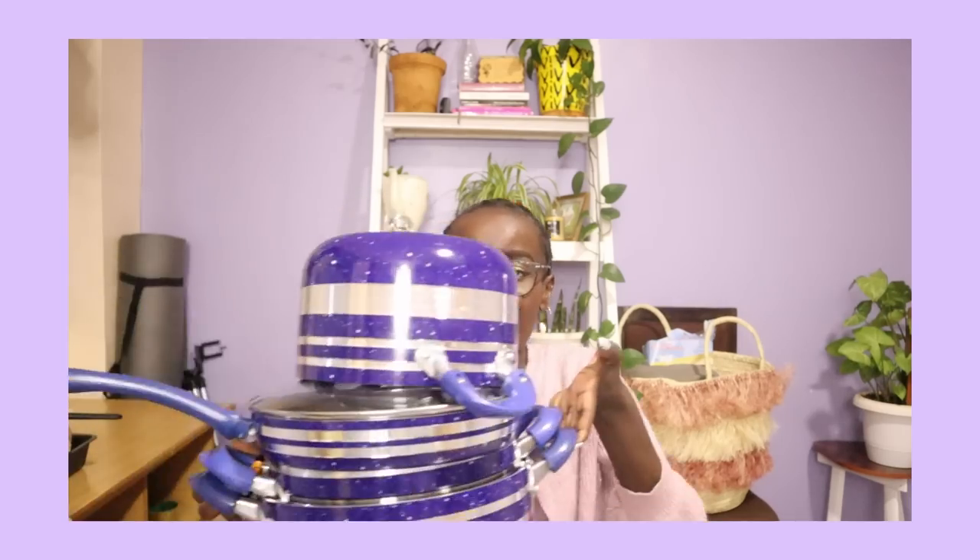These are the pots that I got. 10,000 shillings. 1,000 won.